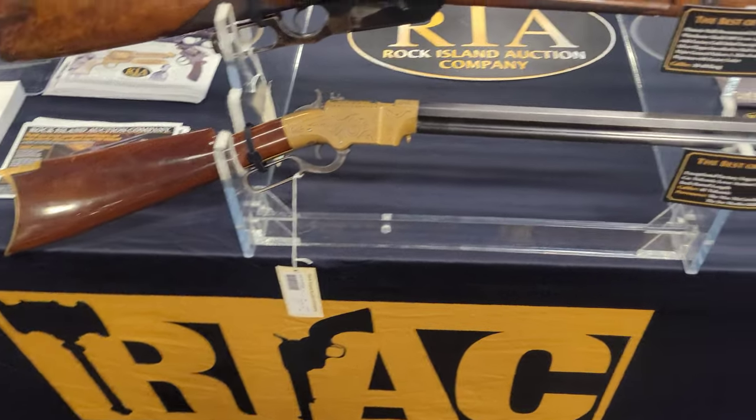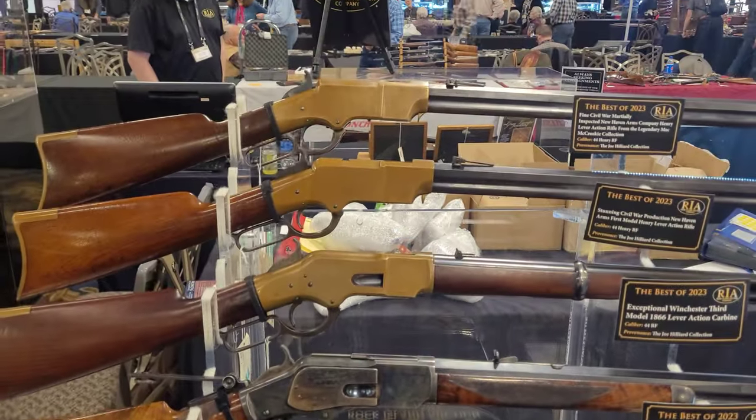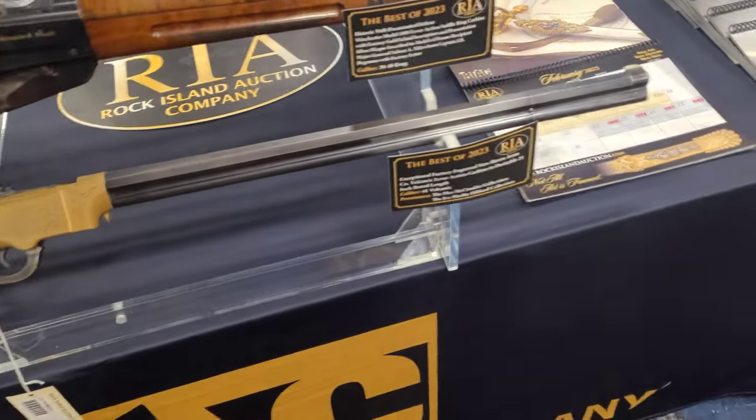So yeah, you see this and you'd say, 'Oh cool, it's a Henry.' But that's not a Henry, guys. That is a Volcanic. The Henry is much larger. This is like a little Volcanic that was turned into a rifle carbine.